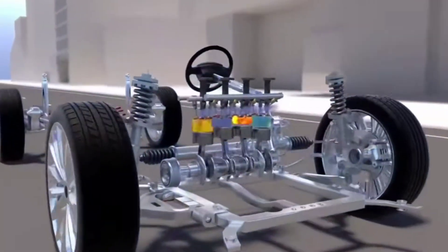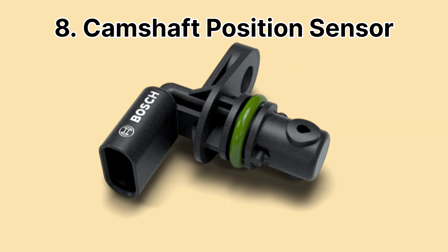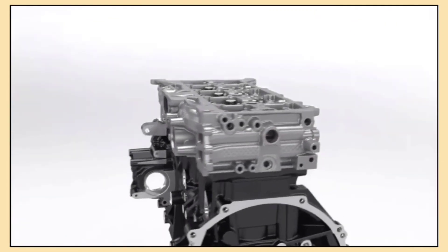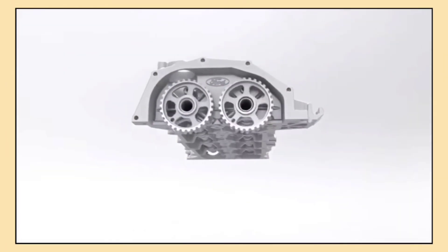Ever wonder how your car's engine keeps everything running in sync? The camshaft position sensor tracks the position of the camshaft, which controls the opening and closing of the engine's valves. This information helps the ECU adjust timing and optimize performance, improving fuel efficiency, reducing emissions and ensuring smooth engine operation.